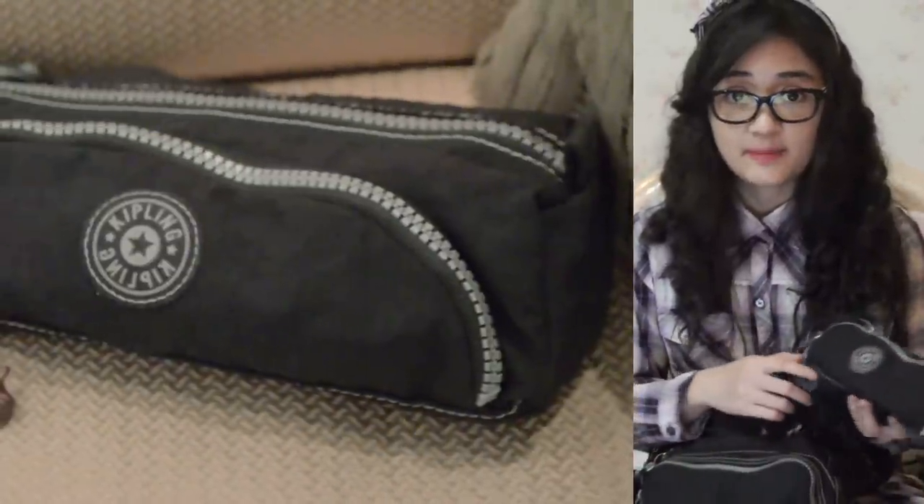My big brother has the same pencil case as this one. I asked my mom to buy this for me because I wanted to have the same pencil case as my brother's. I just like copying my big brother ever since I was little — it's what younger siblings do. So those are all the stationery there is.